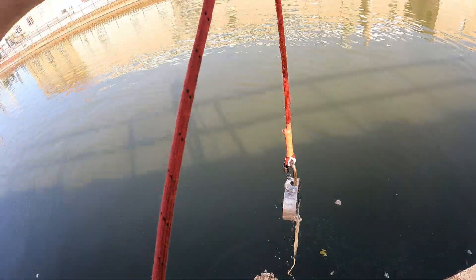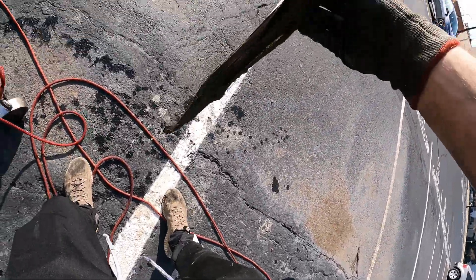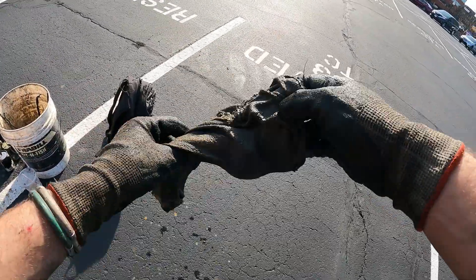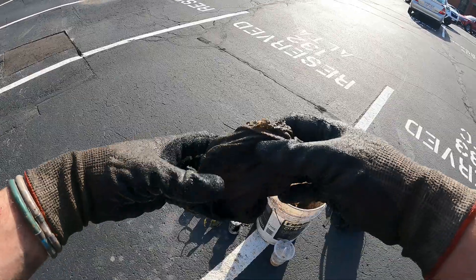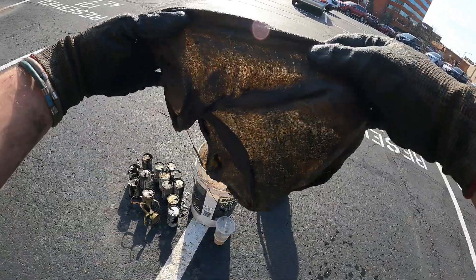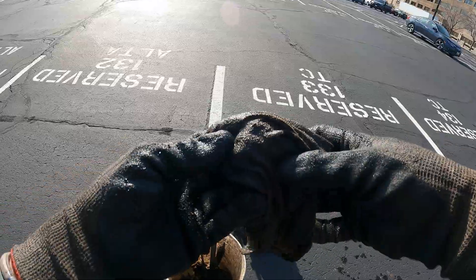Whoa — didn't even think there was anything on there. What is that — is that a rag? Yep, looks like we got us a shop rag. Can you imagine how old this rag actually is? If this thing is as old as those cans, this has got to be a 50 to 60 year old rag. Holy cow — now I don't have to buy any washcloths anymore, I could just throw this in the washer, clean it up, and we're good to go. Yeah, right!